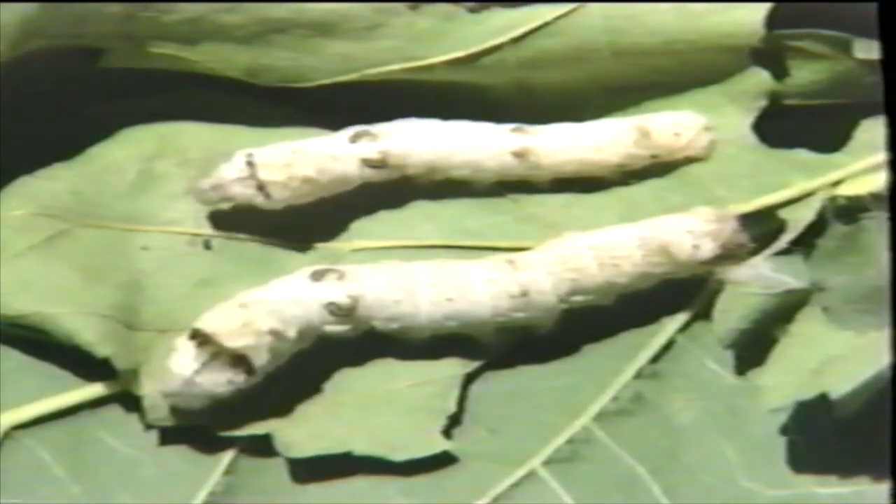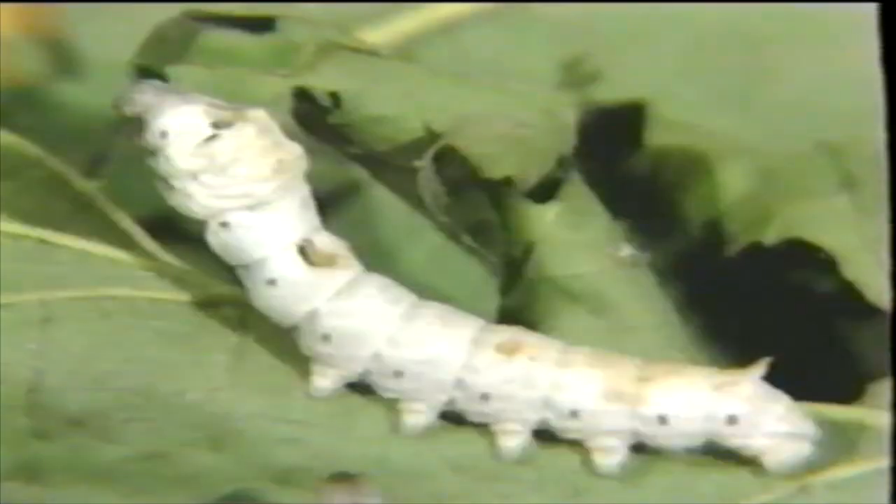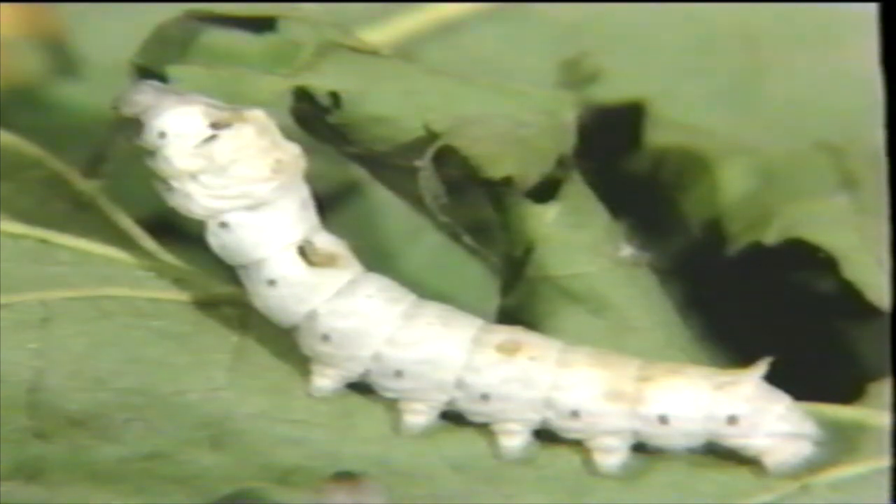The larger worm at the bottom has shed his covering. The other one, a slowpoke, hasn't. In just a few weeks the larger one has grown as big as your little finger. Those little holes are openings through which he breathes.